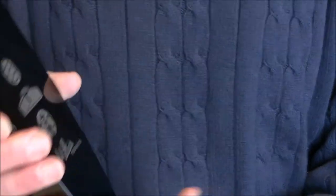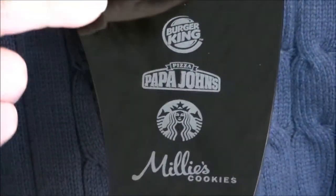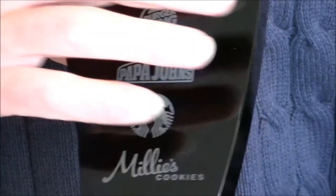But on the back, they wanted to have four other logos, and here we've just left them in a natural engraving, which again has its own beauty.